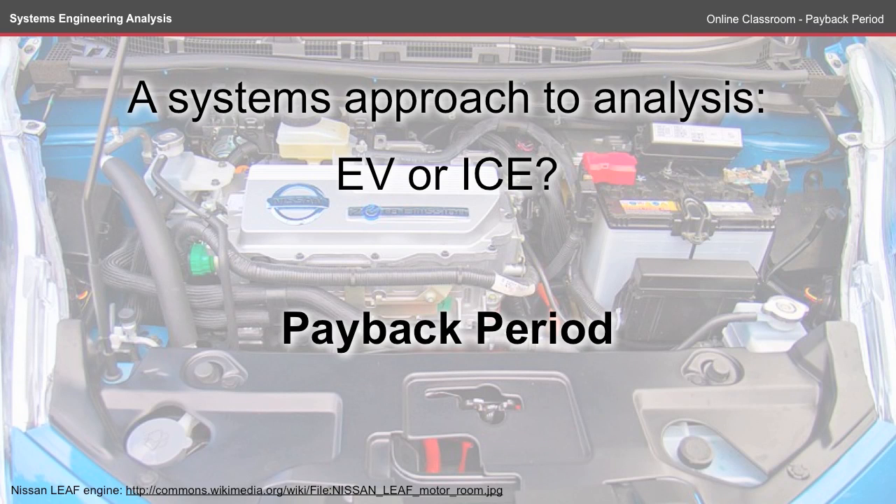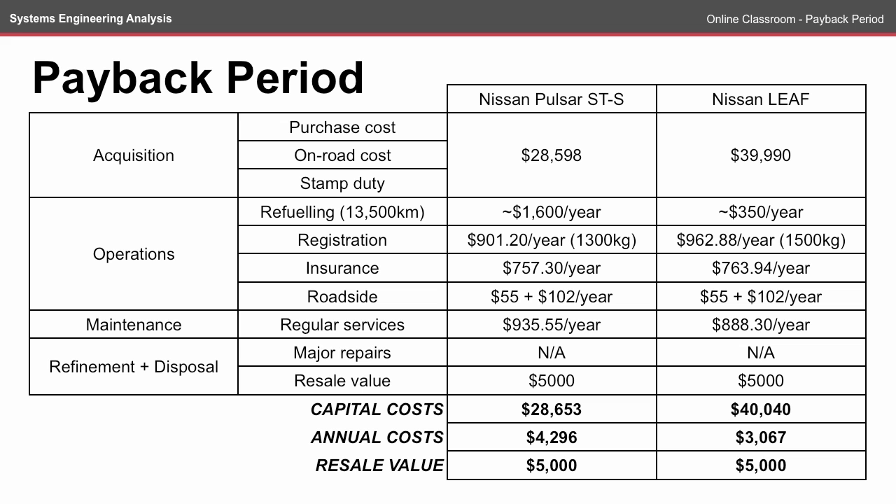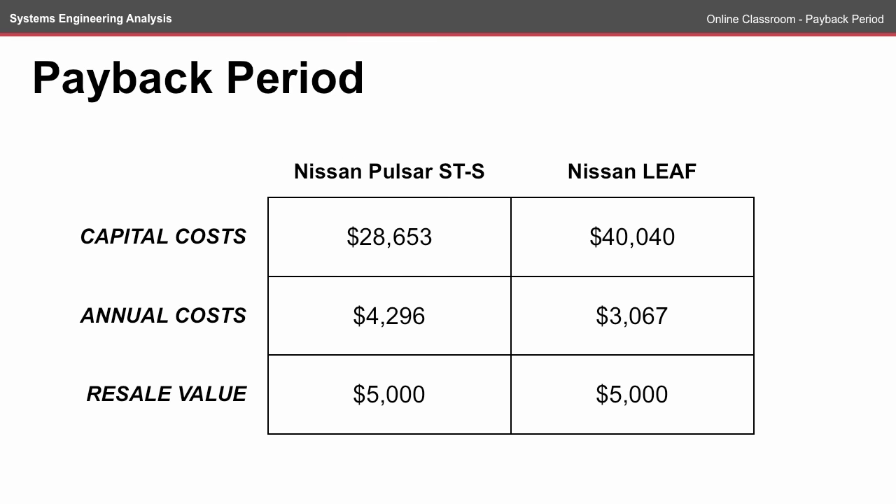Welcome to the Payback Period Online Classroom. This episode builds on what we found in the Lifecycle Cost Online Classroom. A summary of this is at the bottom of this table, where we have the capital costs of both the Nissan Pulsar and the Nissan Leaf, the annual cost, and the resale value, provided in the summary table.